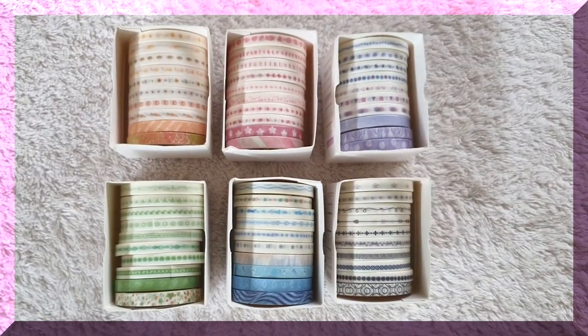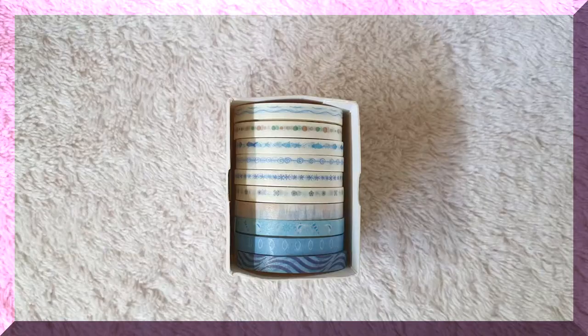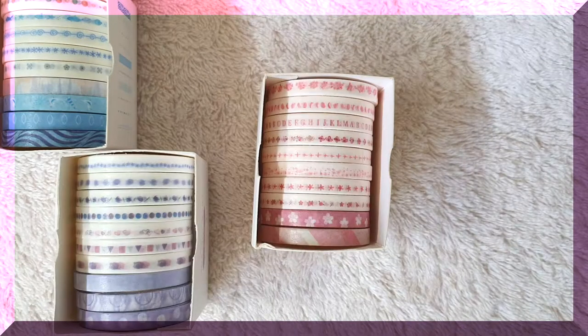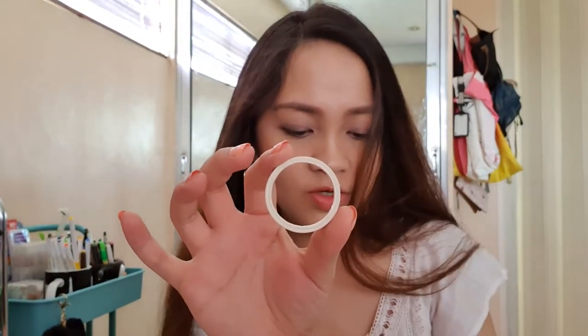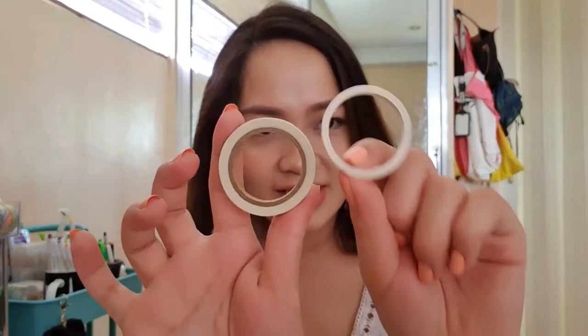For the next ones, I got six different colored super slim washi tape sets from Shopee — blue, purple, pink, orange, green, and black. Each set contains 10 different designs of super slim washi tapes. They're quite thin — thinner than what I expected. I have a super slim washi tape, but it's not this thin. The ones I got from National Bookstore are wider. But it's fine — this is really cheap and has 10 different designs in each set, so it's a good buy.